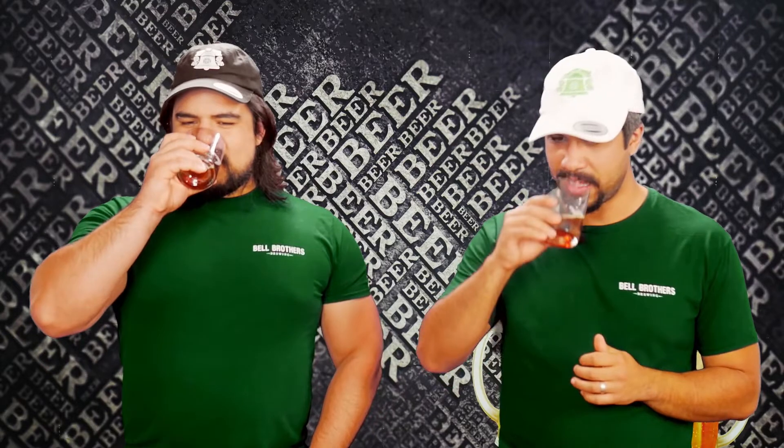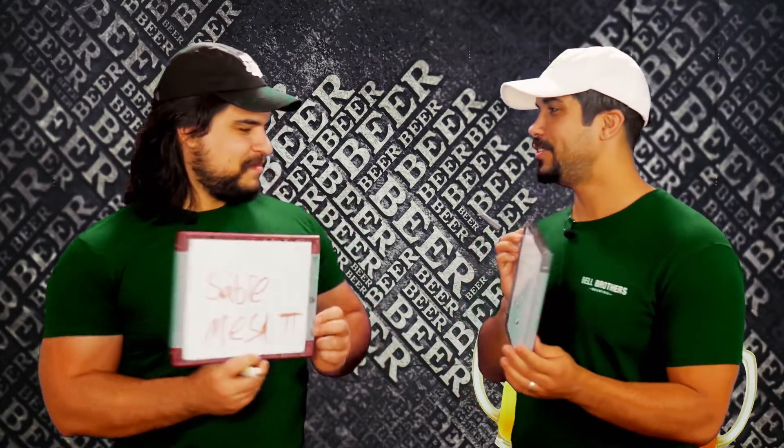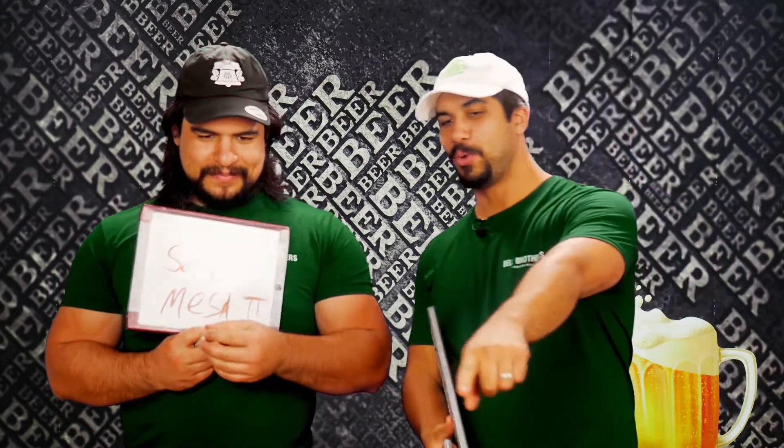We're looking at the board trying to figure out which one this is. Curtis has it — 50/50. Wheat wine. It didn't seem strong enough to me to be the wheat wine. At 10%, I was expecting some alcohol hit. But it is super smooth — they've hidden the alcohol incredibly well. Those were the two I was between: Copper Kettle and 50/50. There's just not enough alcohol bite, and it's not a stout, not a sour.